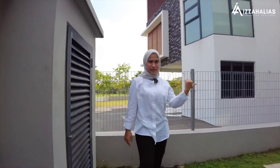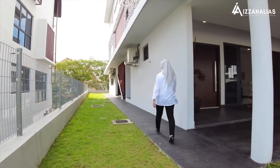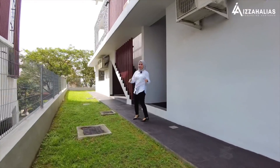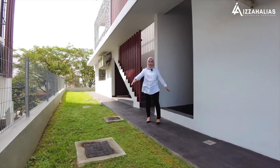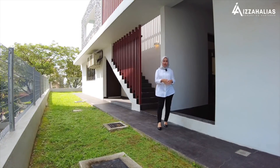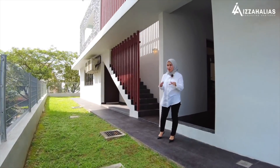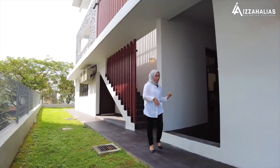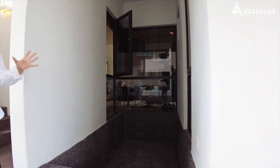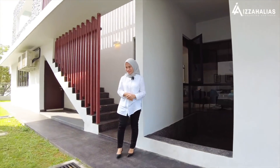Jom saya nak bawa anda tengok apa yang ada dekat belakang pula. Ini adalah extra land untuk rumah ni, lebar dia lebih kurang dalam 10 kaki. Agak lebar — dekat sini anda boleh buat gardening ataupun buat mini landscape. Dan mini landscape ni akan lagi wow sebab dekat belakang kita ada kolam ikan. Pemandangan dan suasana kat sini memang sangat cantik dan sangat menenangkan.